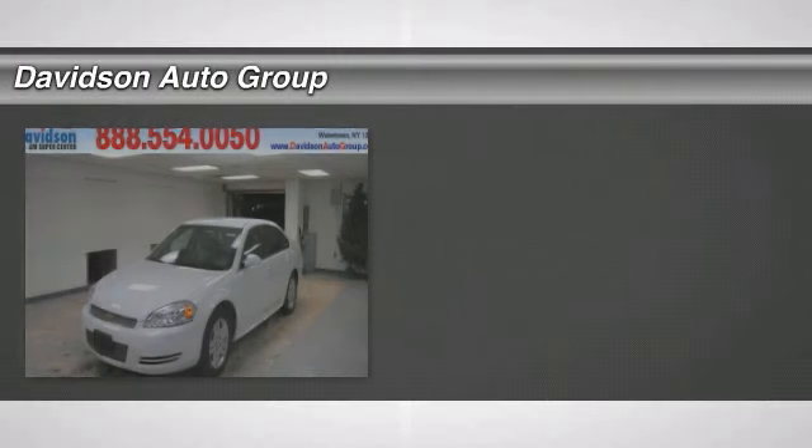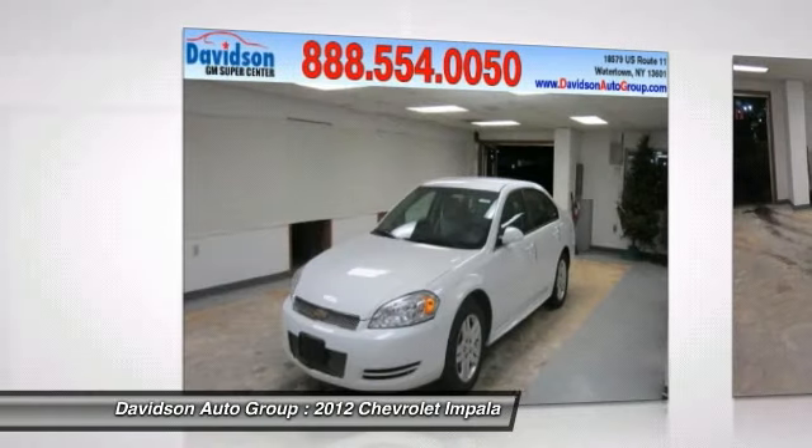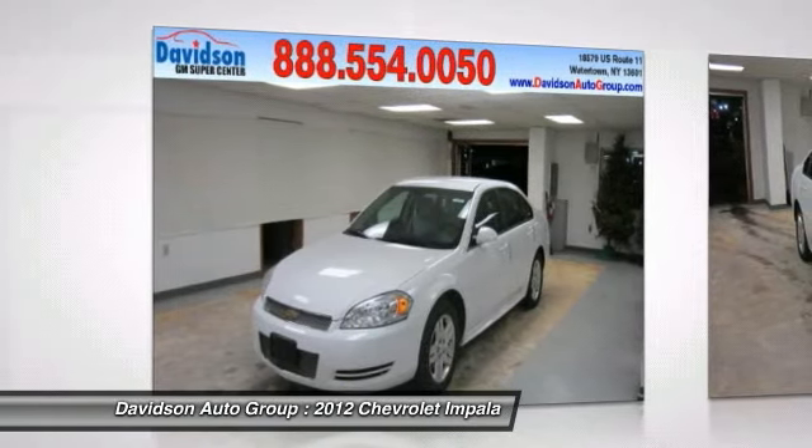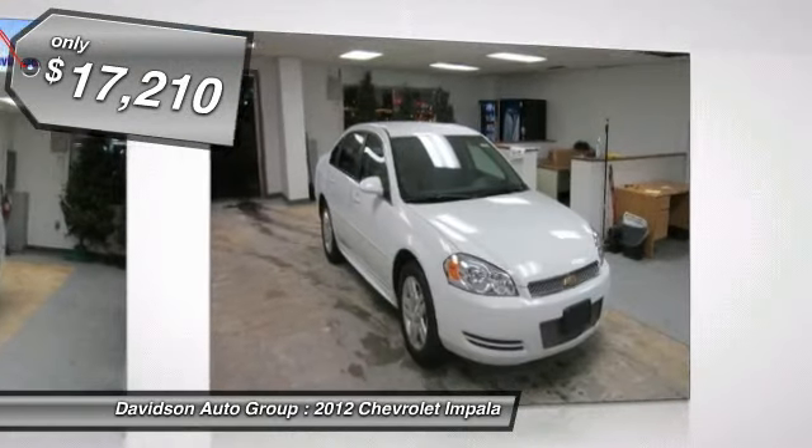EPA 30 MPG Highway / 18 MPG City. Summit White Exterior and Gray Interior. Lieutenant Fleet Trim. Excellent Condition. LOW Miles — 14,886.